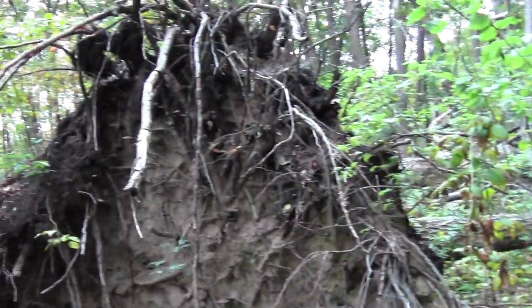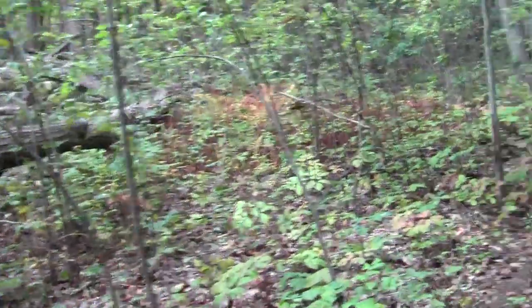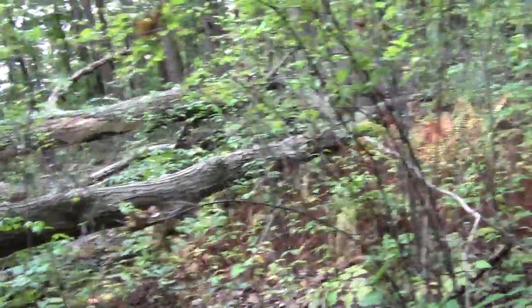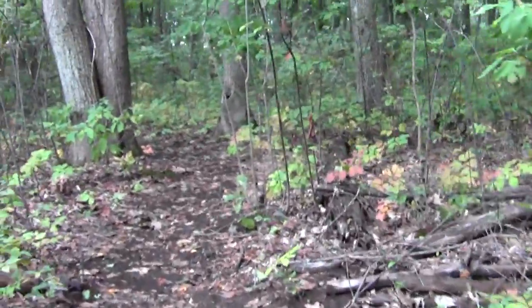Oh yeah, this is recent — it hasn't even had time to lend little colonies of growing stuff. And the tree looks pretty well at the end of its shelf life.